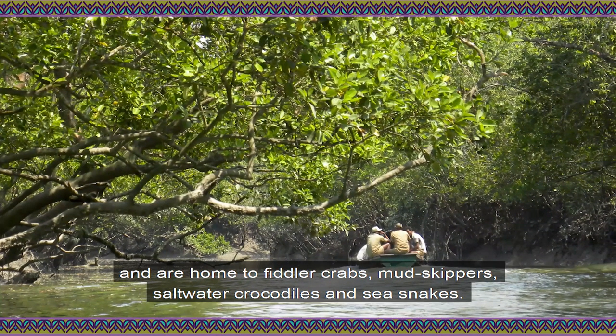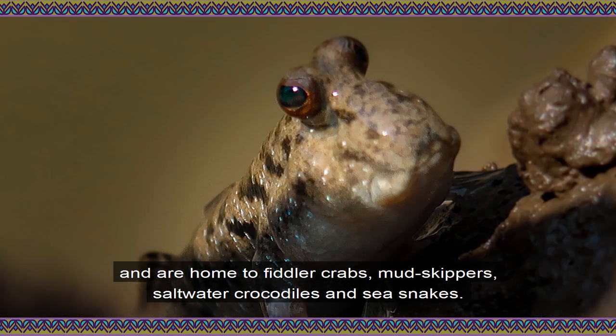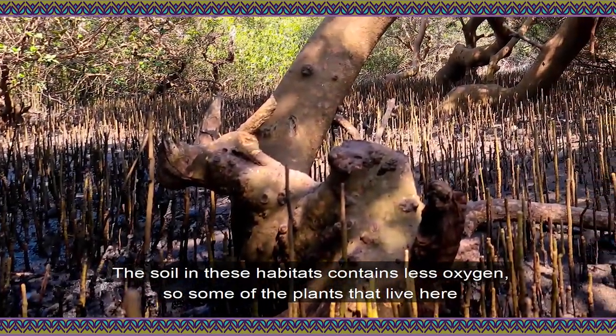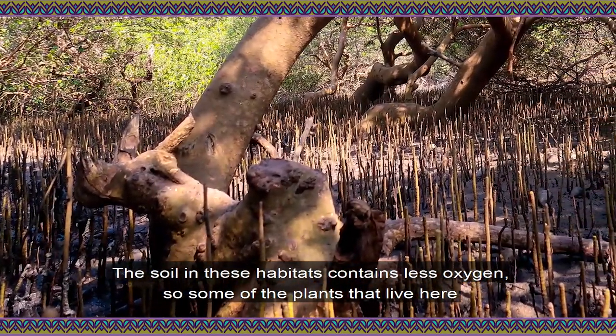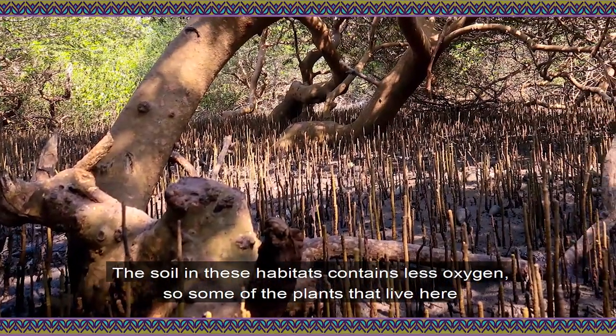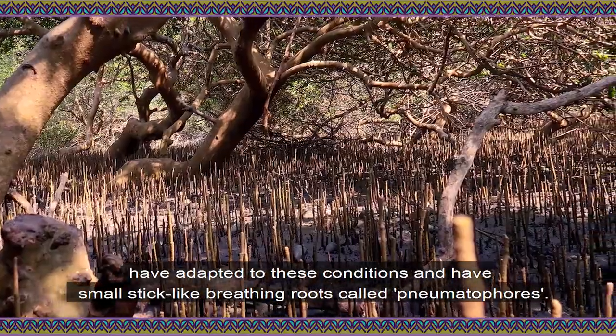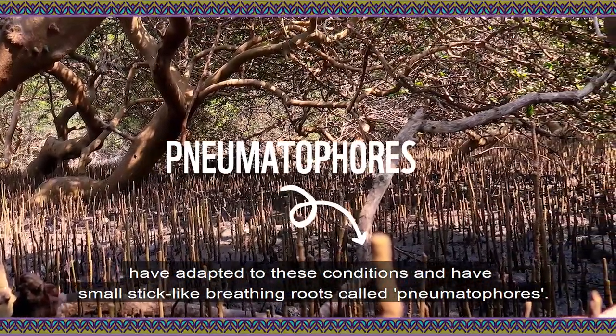The Sundarbans are the largest contiguous mangrove forests in the world and are home to fiddler crabs, mudskippers, saltwater crocodiles, and sea snakes. The soil in these habitats contains less oxygen, so some of the plants here have adapted to these conditions and have small stick-like breathing roots called pneumatophores.